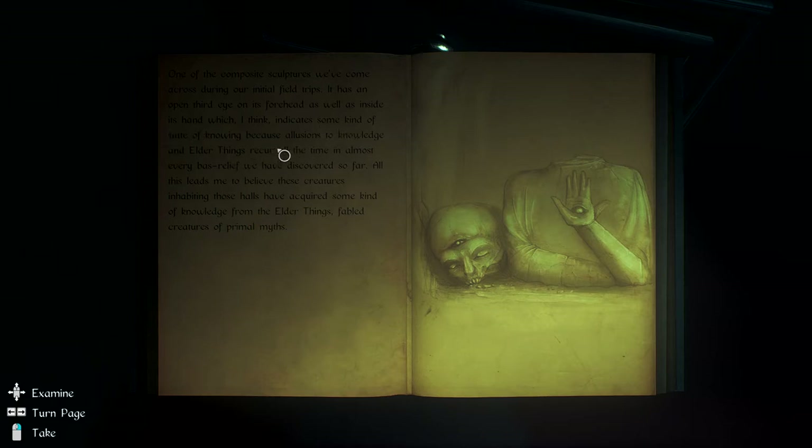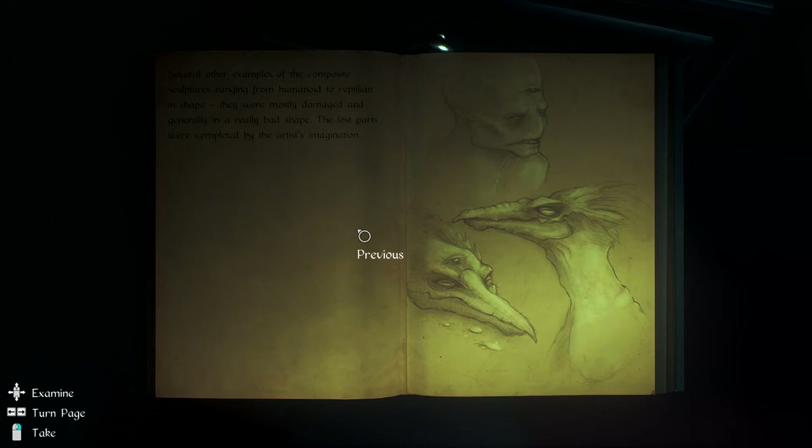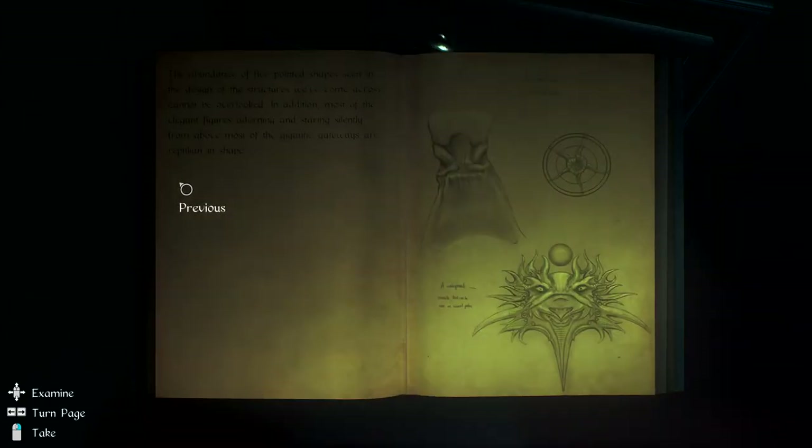Indicates some kind of state of knowing, because allusions to knowledge and other things reoccur all the time on every bas-relief we have discovered so far. All this leads me to believe is that these creatures inhabiting these halls have acquired some kind of knowledge from the other things - fabled creatures of primordial myths. Several other examples of composite sculptures ranging from humanoid to reptilian in shape were mostly damaged and generally in really bad shape. Lost parts were completed by artists' imaginations. The abundance of five-pointed shapes seen in the design of the structures we've come across cannot be overlooked, in addition to mostly looking features adorning, staring and silently above gateways, and reptilian shapes.